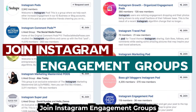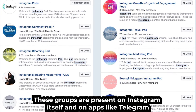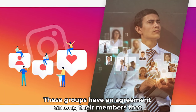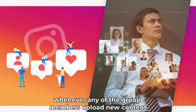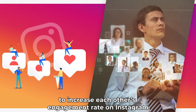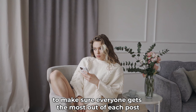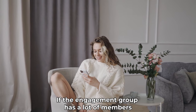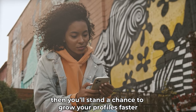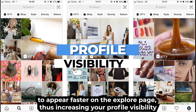Join Instagram engagement groups. There are different communities that help you get more engagement and followers on Instagram. These groups are present on Instagram itself and on apps like Telegram. These groups have an agreement among their members that whenever any of the group members upload new content, the other members help out by liking, commenting, or sharing that piece of content to increase each other's engagement rate on Instagram. There are groups that have rules that one has to follow to participate, to make sure everyone gets the most out of each post. If the engagement group has a lot of members, you'll stand a chance to grow your profile faster. These efforts from the community members help you to appear faster on the explore page, thus increasing your profile visibility.